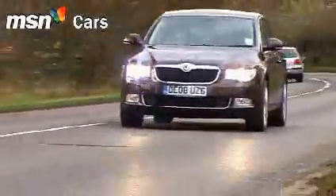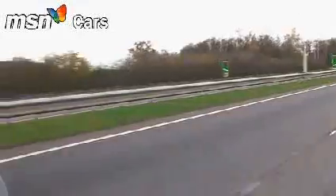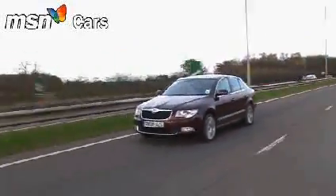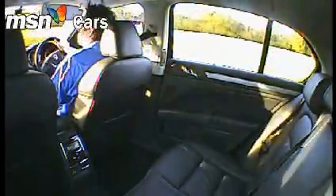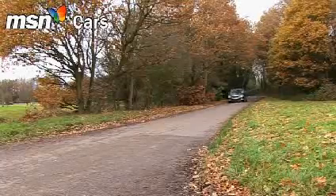Skoda may now command mainstream pricing. With our options, this Superb costs £21,500. But given the level of quality, it would almost be cheeky to expect anything less.